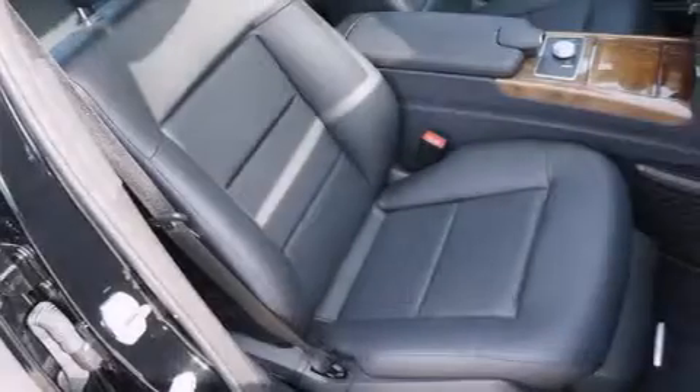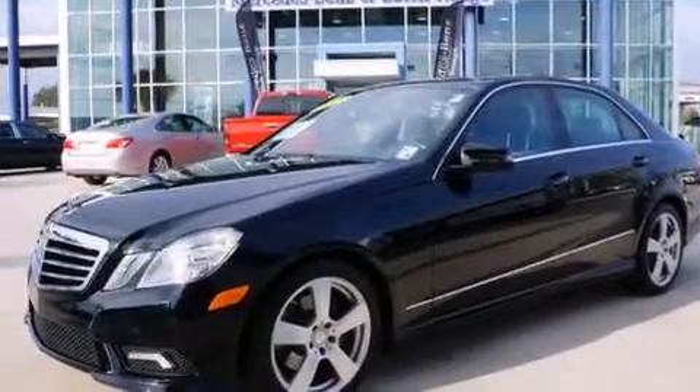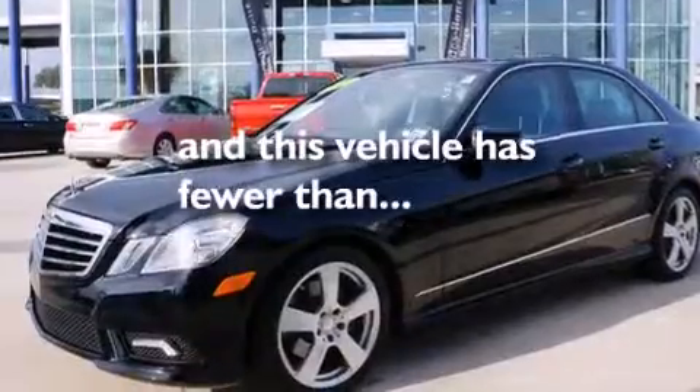Rear seat child-proof door locks, air conditioning, an auto-dimming rear view mirror, a keyless entry system, and this vehicle has fewer than 23,000 miles on the odometer.